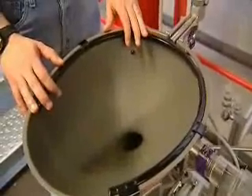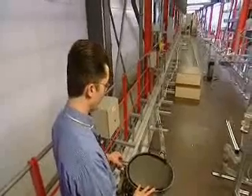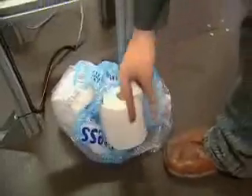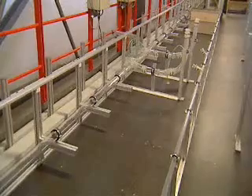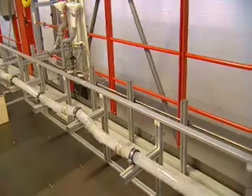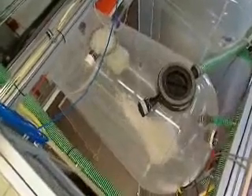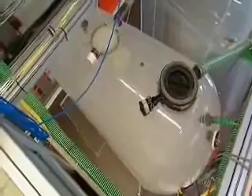At nearly 73 metres long, the loos at the front are a very long way from the tanks at the rear. This is the most forward toilet in the A380, the one the pilots would normally use. It is quite difficult because you have a pressure loss from the waste tanks to this toilet because of the length. Just seconds later, the waste arrives at the tank, and flush with success, the engineers bring the A380 another step closer to reality.